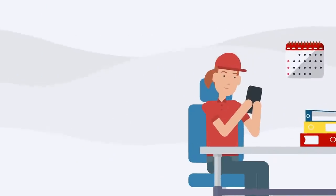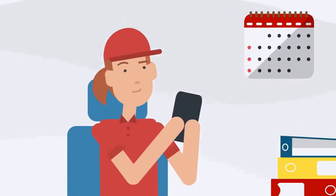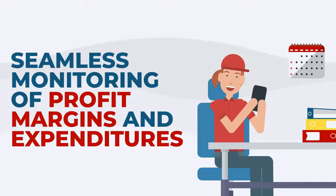No need for expensive and specialized hardware. With Kahero POS, you can set up a budget and record business expenses as they are incurred for a seamless monitoring of profit margins and expenditures.